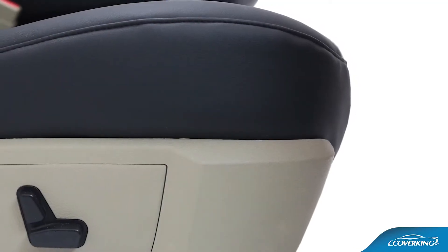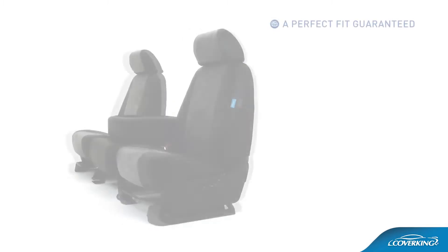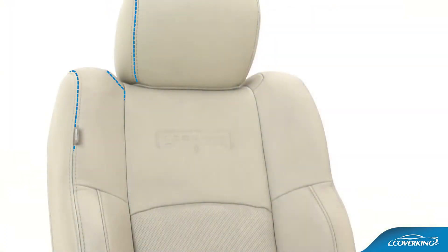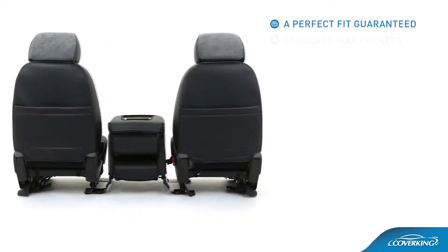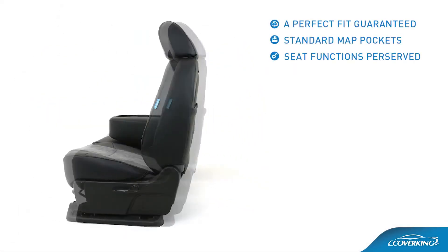CoverKing custom seat covers boast many innovative and exclusive features including a perfect fit guaranteed, custom tailored specifically for your seat row for an unbeatable look including matching OEM seat seams, standard map pockets, and integrated full-width seat back storage pockets.